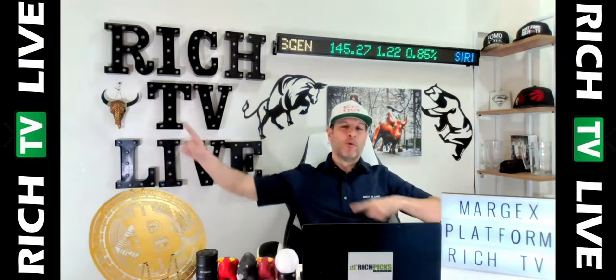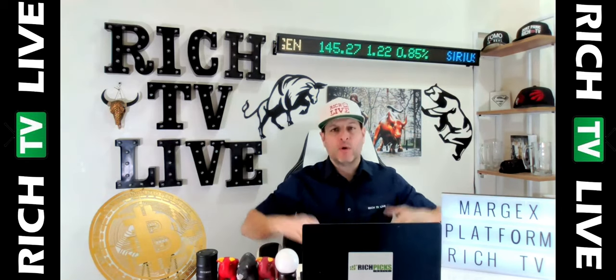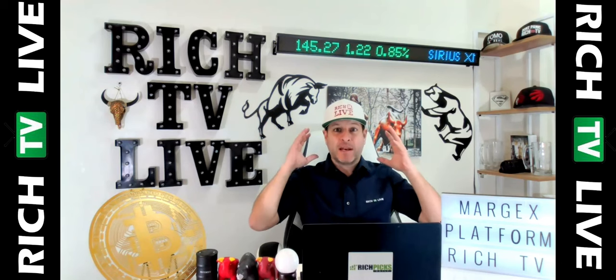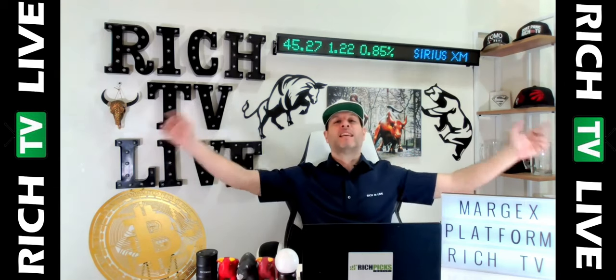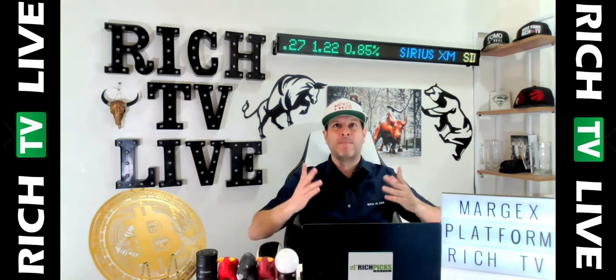Hey guys, you can go to richtv.io and join our global community of investors. Chat with other members about stocks, cryptocurrencies, and trading platforms like Margex — the Margex platform, exclusively here on Rich TV Live. Learn how to trade Bitcoin and other cryptocurrencies and make money.